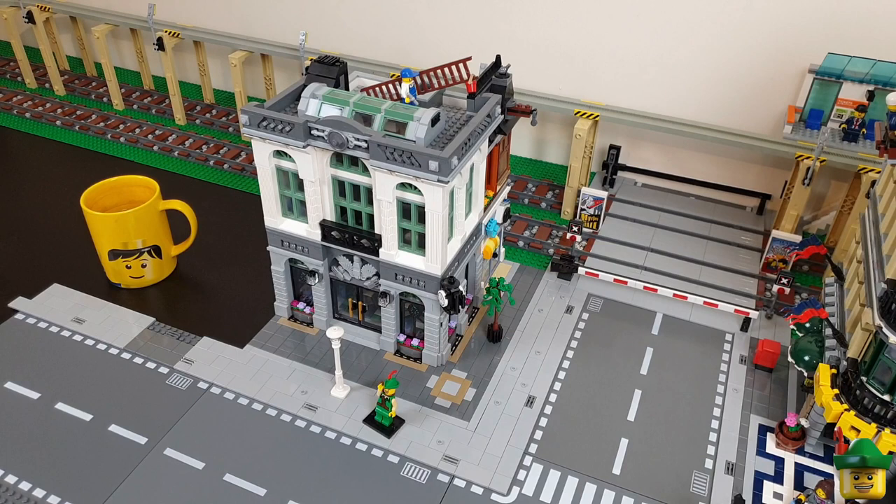It doesn't matter much in that one of those two back sides is going to be hidden by the next modular to the left, but I wanted to make it as clean as possible.